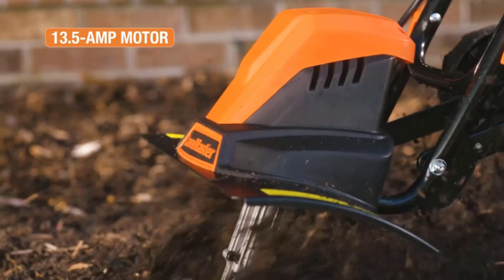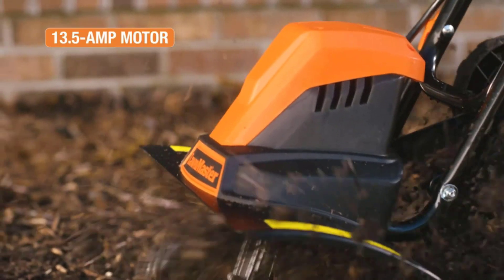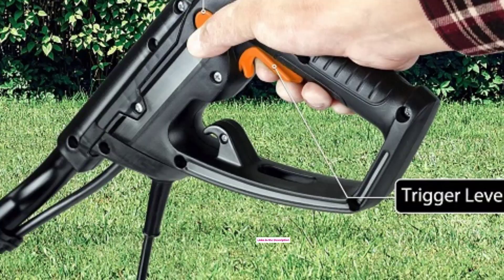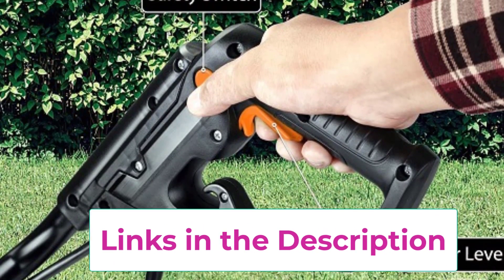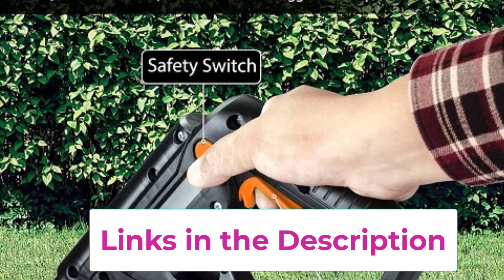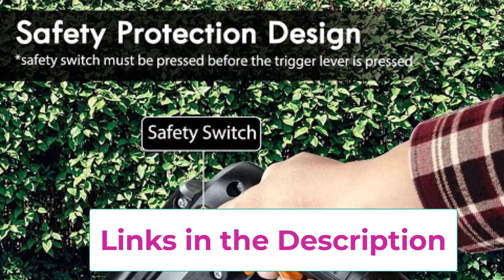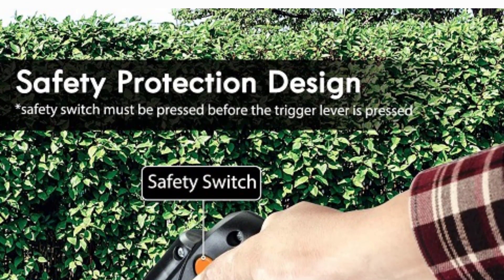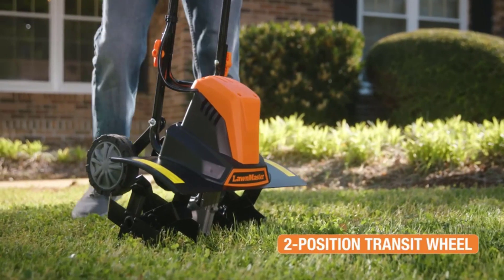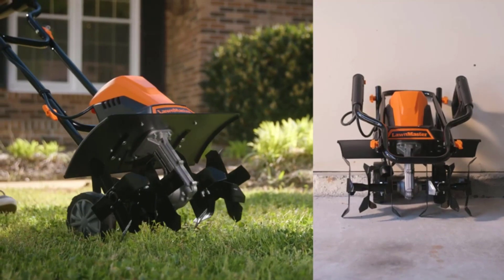The electric design eliminates the need for gas or oil, providing an eco-friendly and hassle-free alternative. Featuring a vibrant orange color, the Lawnmaster TE1318W1 stands out in your garden shed or workspace, adding a pop of color to your gardening arsenal. Its compact and lightweight design makes it easy to maneuver and store when not in use. Whether you're a seasoned gardener or a beginner, the Lawnmaster Corded Electric Tiller is the perfect companion for achieving beautiful and bountiful gardens.